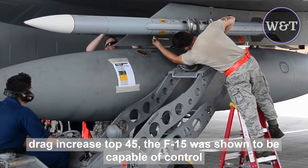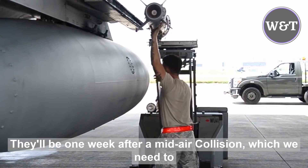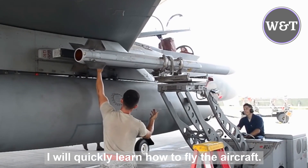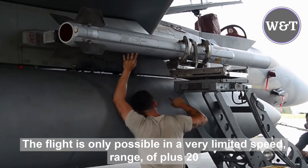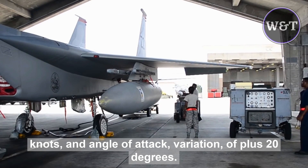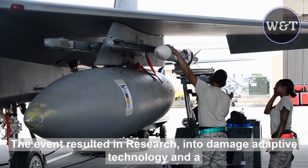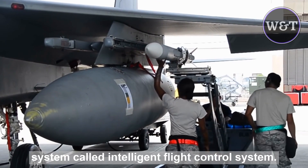In a notable incident, the F-15 was shown to be capable of controlled flight with only one wing, after a mid-air collision which removed the complete wing. The pilot quickly learned how to fly the aircraft and landed safely. Subsequent wind tunnel tests on a one-wing model confirmed that controllable flight was only possible within a very limited speed range of plus or minus 20 knots and an angle of attack variation of plus or minus 20 degrees. The event resulted in research into damage adaptive technology and a system called the intelligent flight control system.